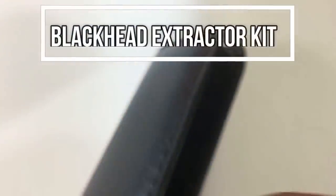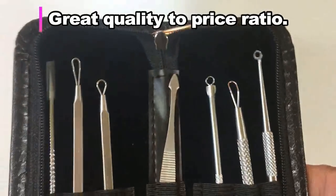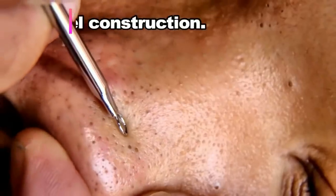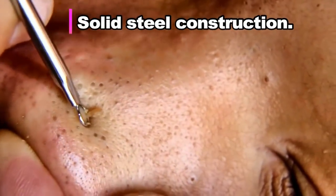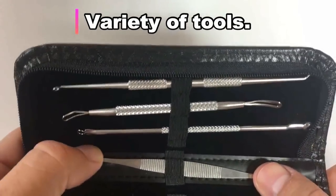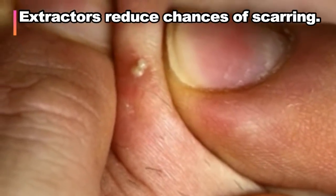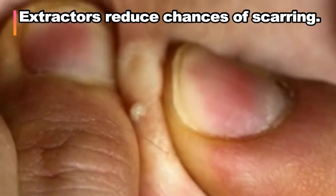Hey folks, to get rid of blackheads and blemishes the right way, get a Komodone extractor kit. This one here is the best we could find. It has a high quality to price ratio. It's got solid steel instruments, a compact case for traveling, and a good variety of tools for all your needs, including a lancet for whiteheads. Using an extractor like this is the easiest and safest method, as it reduces the chances of scarring and secondary infection.